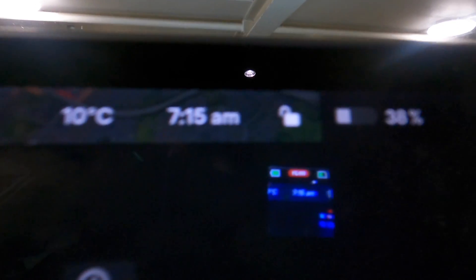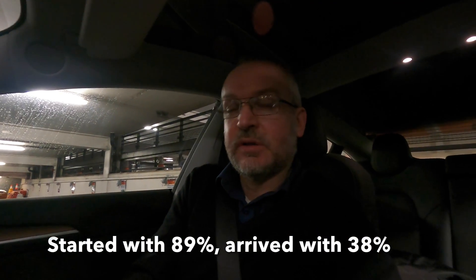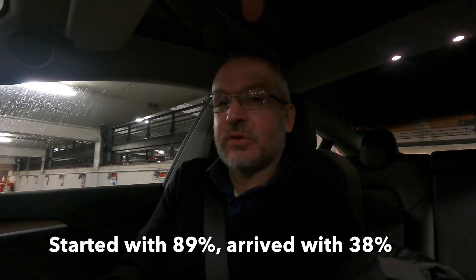We made it — it's 7:15. I went on the M6 toll road, so it was pretty good going. Three and a quarter hours, and I left with 89% and predicted I'd arrive at 39% — it's actually 38%. So it's used about 50% of the battery to go roughly 147 to 150 miles.